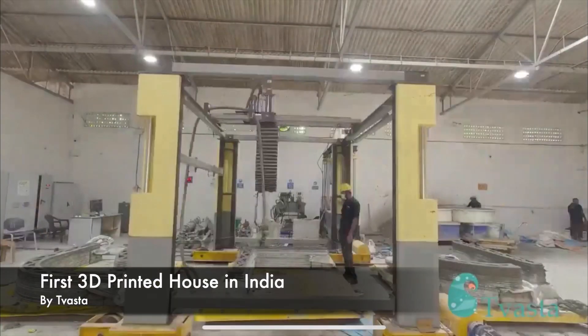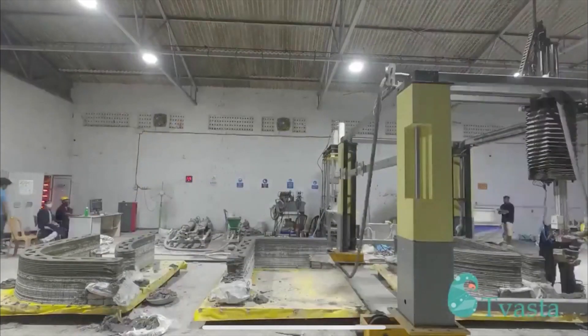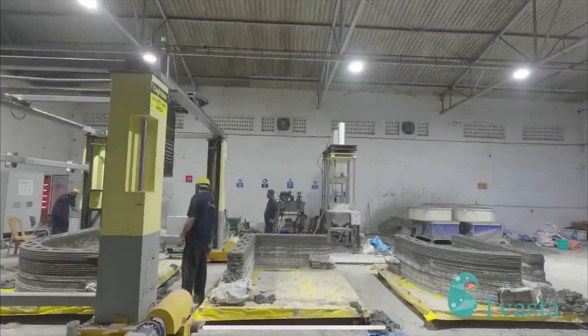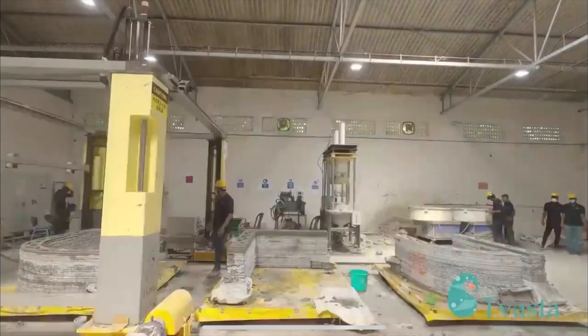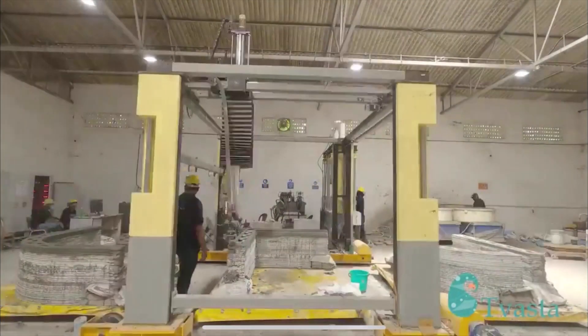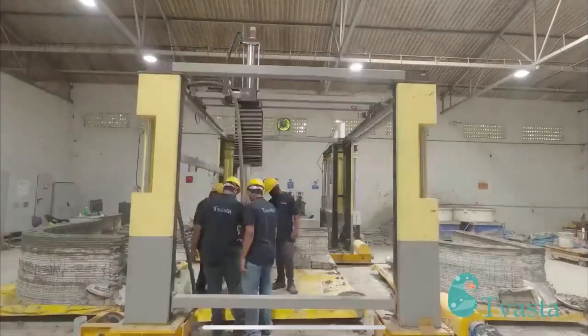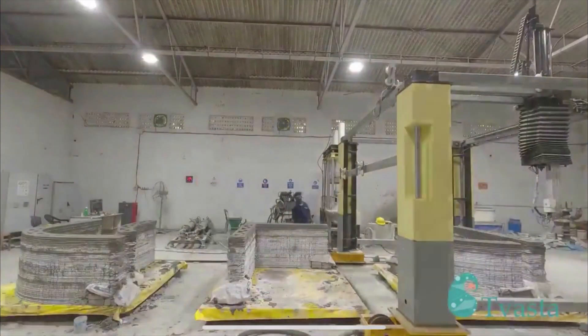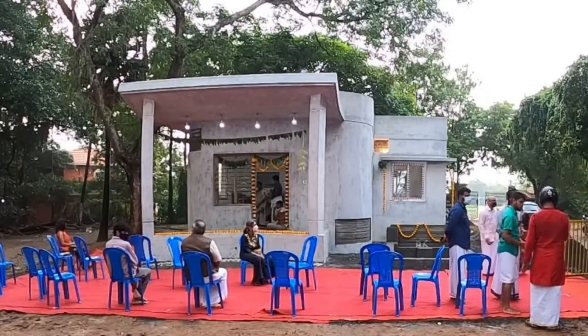This next project is a very significant milestone for India. Here you can see the work done by Tvasta and their concrete 3D printer. They're printing three elements of the house at the same time. With its enormous population, India might have the highest need for affordable housing of any country in the world, so this technology is particularly appealing to them.